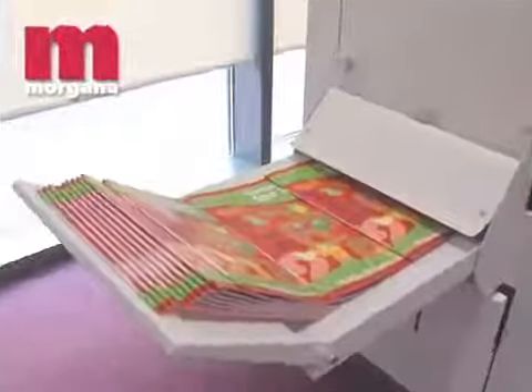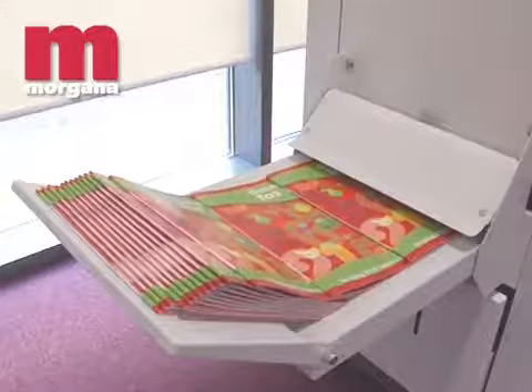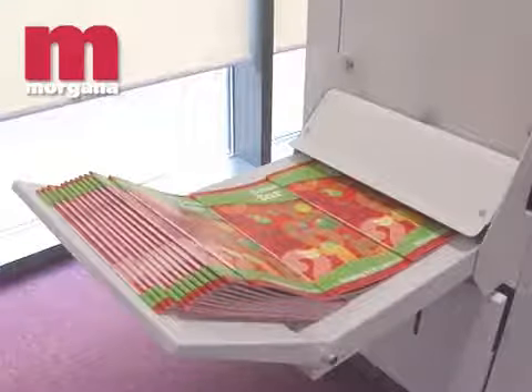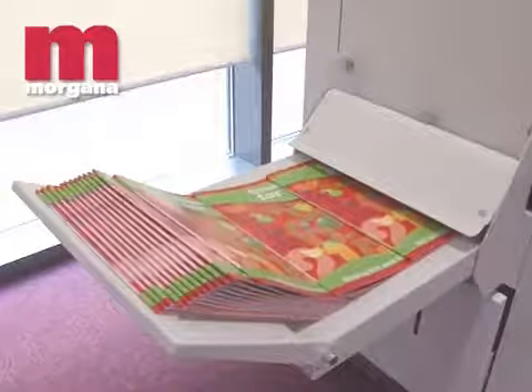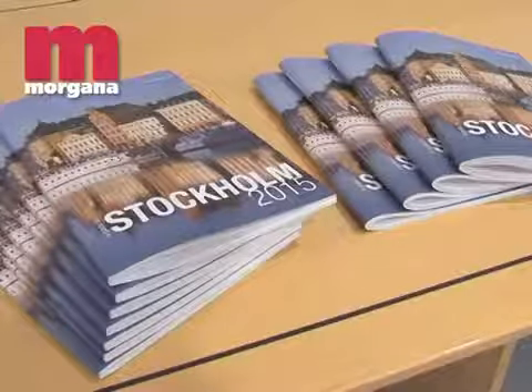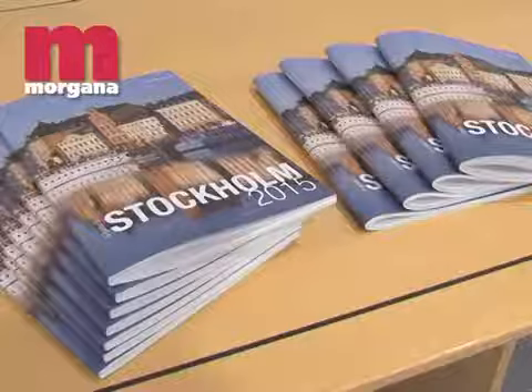The System AF500 can be optionally extended by the Morgana square fold. This unit enhances the appearance of the booklet by square folding the spine, making it look much flatter and giving the appearance of a perfect bound book. Square folded booklets result in greatly reduced packing volumes and, with thicker books, the spines can be printed on.